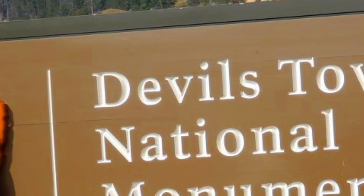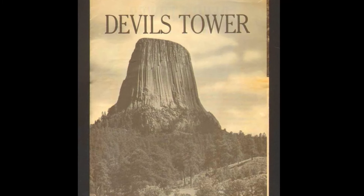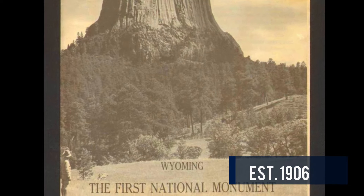Devil's Tower National Monument is located in Devil's Tower, Wyoming, which is in the northeast part of the state. This national monument is America's first national monument, established in 1906.